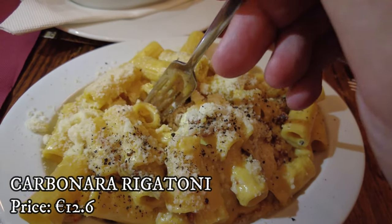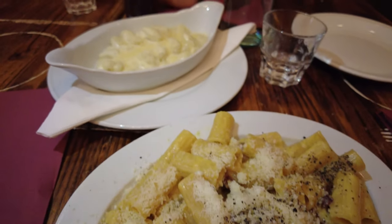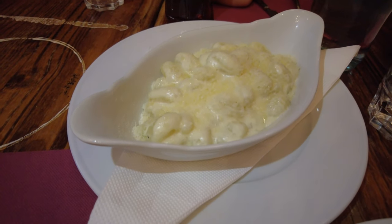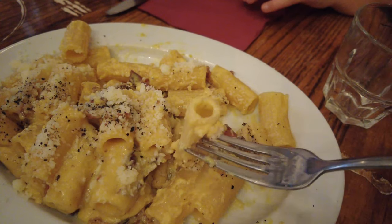We ordered the rigatoni carbonara, which is a trademark of this restaurant and by many people regarded as the best carbonara on the island. We also ordered gnocchi quattro formaggi. So let's try the carbonara first.